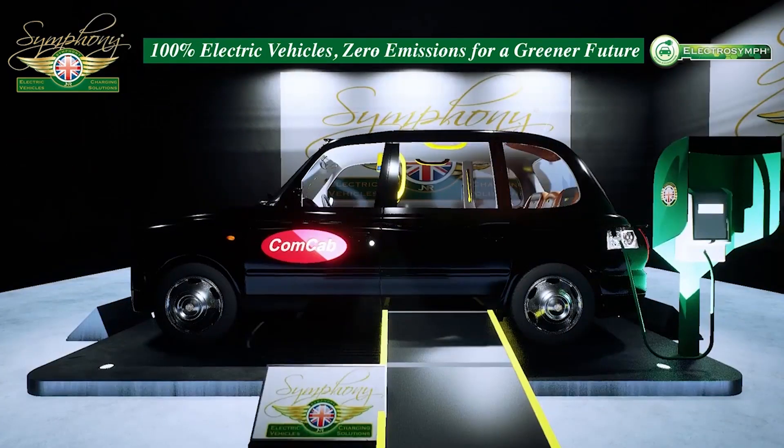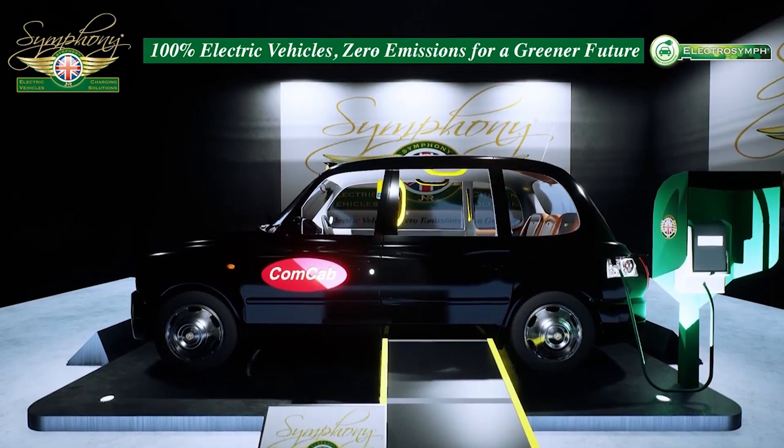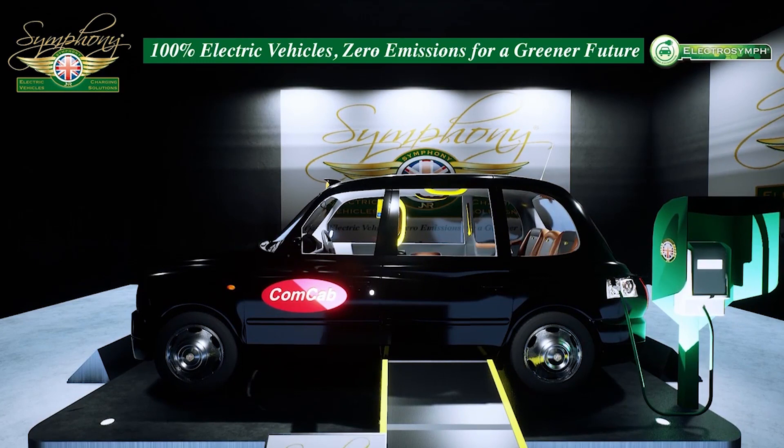It's a win-win situation for everyone, and the icing on the cake is that Transport for London are happy to be involved in the project and will support the ideals of the zero-emission transport that the Mayor's Office has been pushing forward.